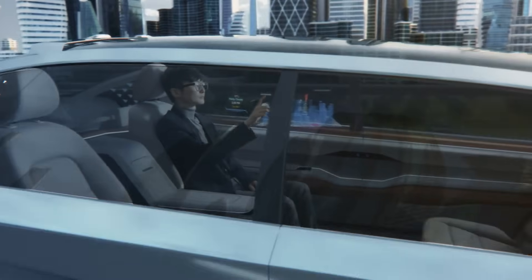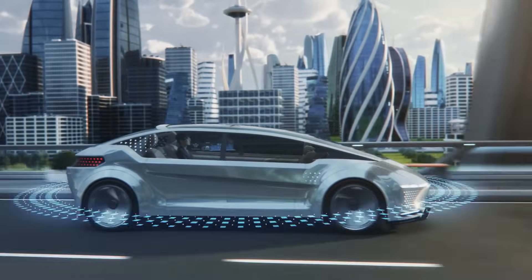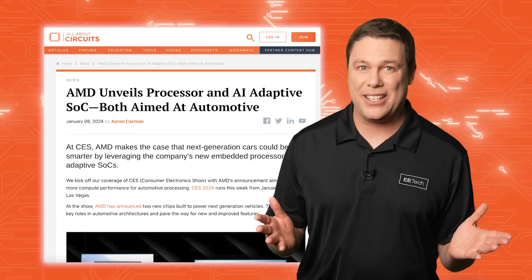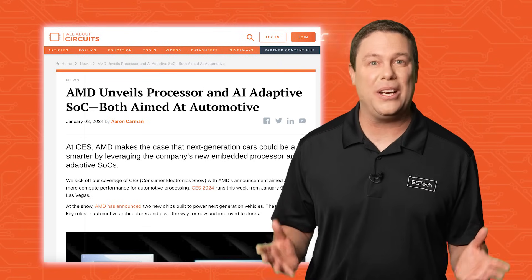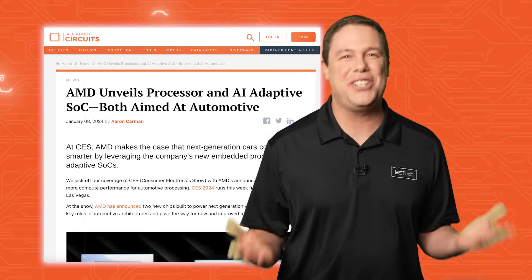Future automobiles will be basically robots on wheels, but where's that power coming from? Collaborators like ASRA are looking at chiplet architecture for the solution. Chiplet architecture revolutionizes computing with specialized semiconductor superstars called chiplets.